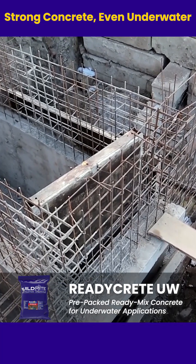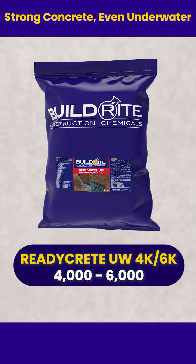Rain or shine. BuildRight ReadyCrete UW — high-strength underwater concrete. Strong, versatile, reliable.